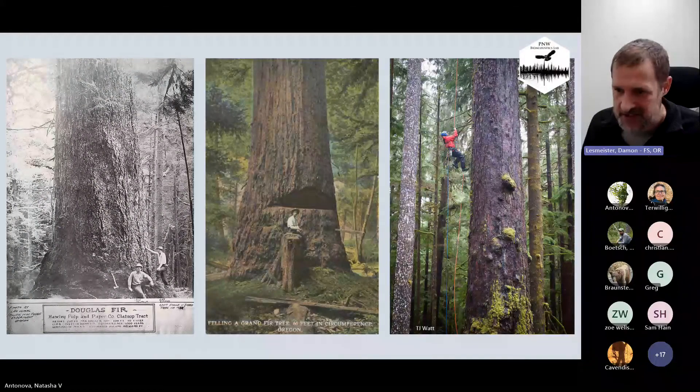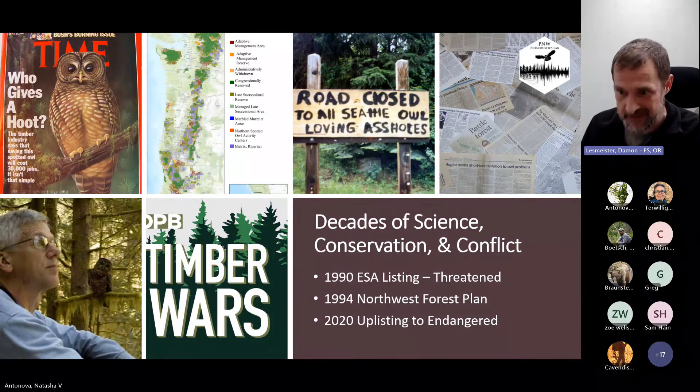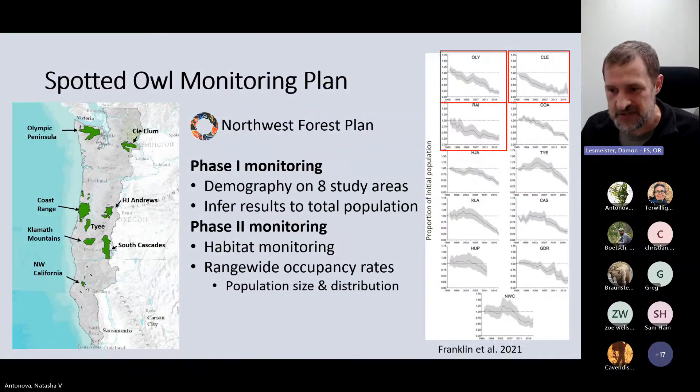We now have decades of science, conservation, and conflict. In 1990, spotted owls were listed as threatened under the Endangered Species Act. In 1994, the Northwest Forest Plan was signed and began implementation. Northern spotted owls continued to decline. And in 2020, the Fish and Wildlife Service made a decision that spotted owls warranted uplisting to endangered due to continued population declines. Under the Northwest Forest Plan there's a mandate for monitoring northern spotted owl populations.